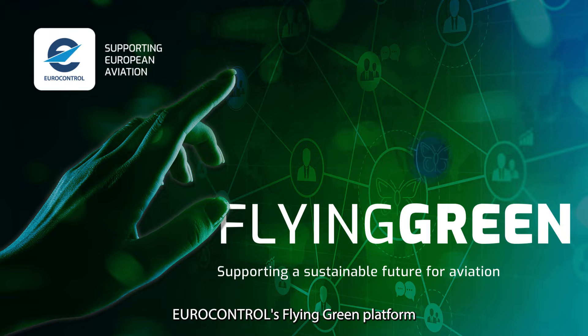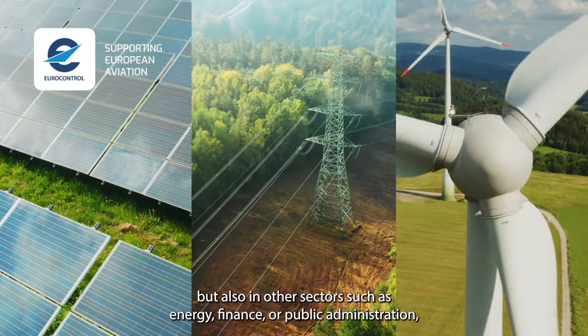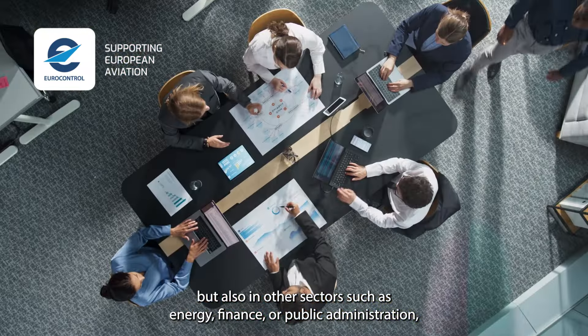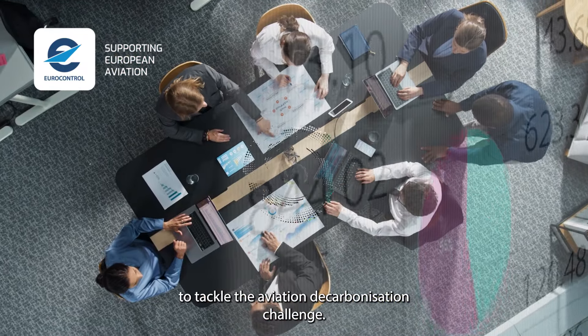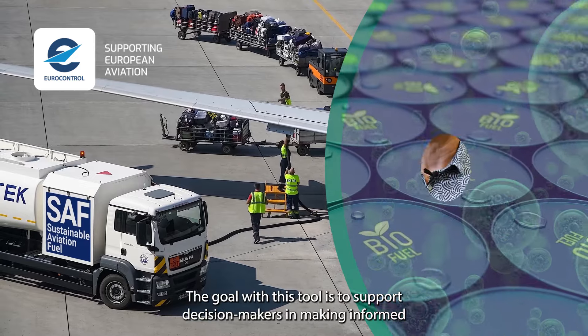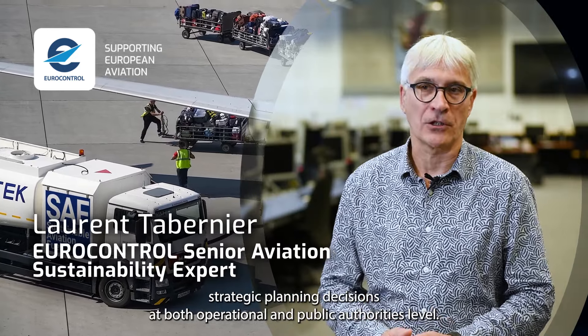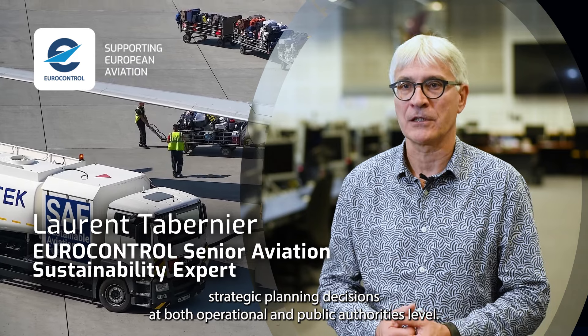Eurocontrol's Flying Green platform is there to help people working in aviation, but also in other sectors such as energy, finance or public administration to tackle the aviation decarbonisation challenge. The goal with this tool is to support decision makers in making informed strategic planning decisions at both operational and public authorities level.